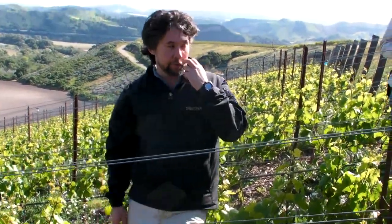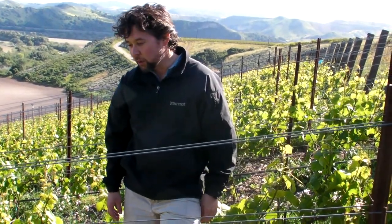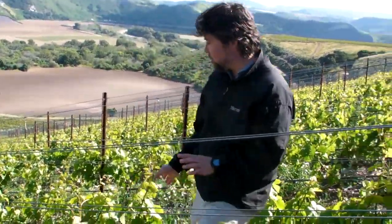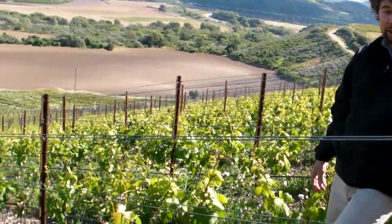Everything is cane pruned like in Burgundy. There might be some spur pruning in the future - we're just waiting to see how the vines grow. But as you can see, it's an extremely dense planting, but the vines don't look like they're crowded at all.